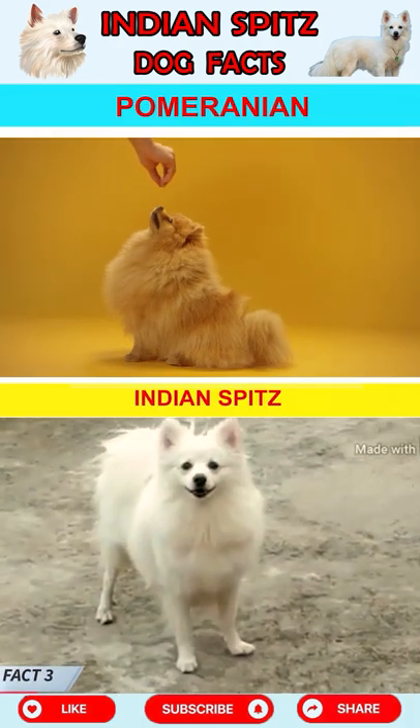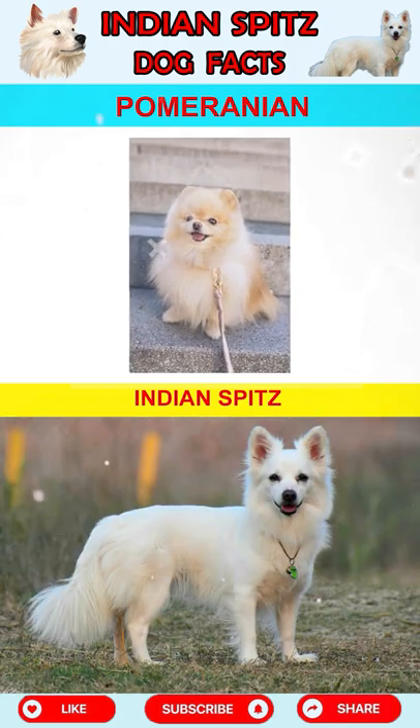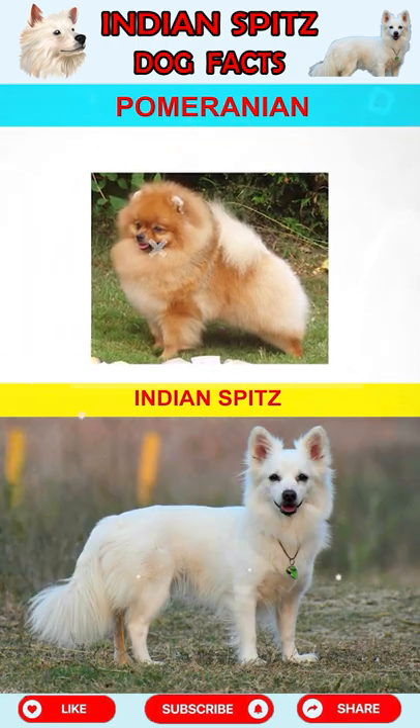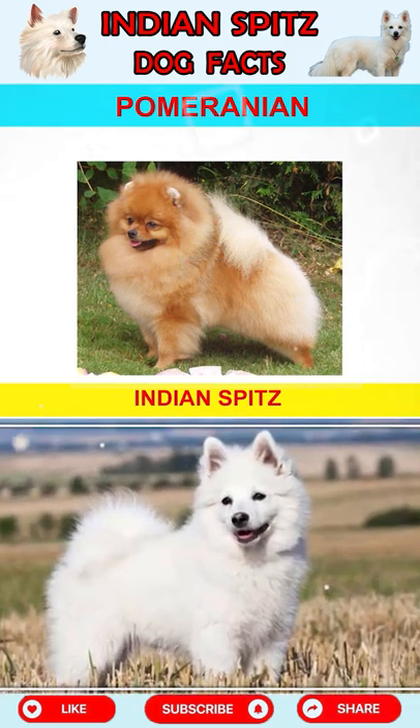Fact 3: The Indian Spitz can be confused with toy breeds. They weigh more than 4 kg and are tall and flat. The Indian Spitz has a very thick and complex coat, while a thinner variety also exists.